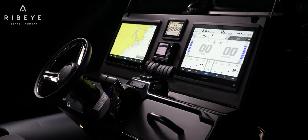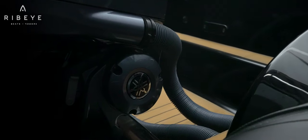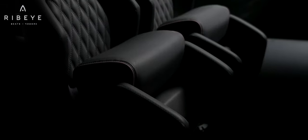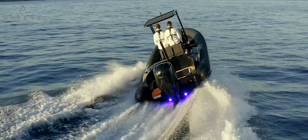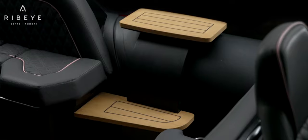We do not settle for old designs. These creations take time, energy and large amounts of investment. Prime comes with an abundance of technical innovations and designs. It is a boat that will stir the emotion. It is modern, elegant and with a touch of glamour.